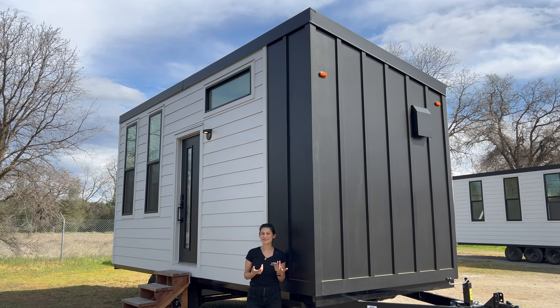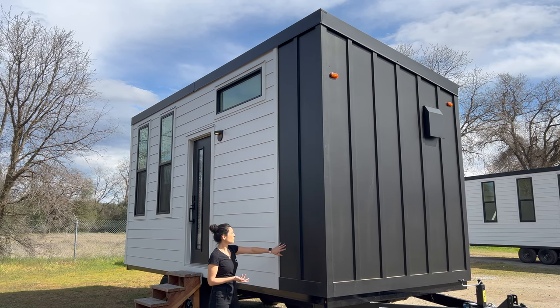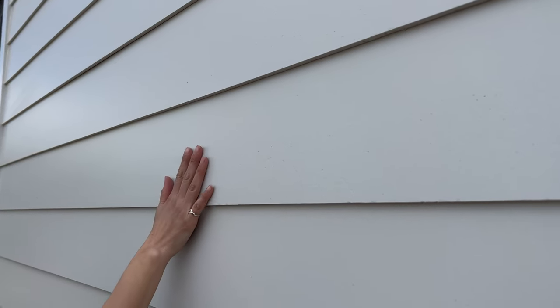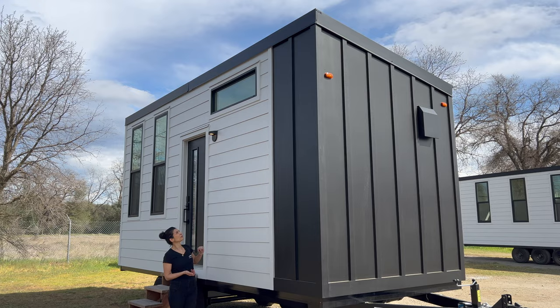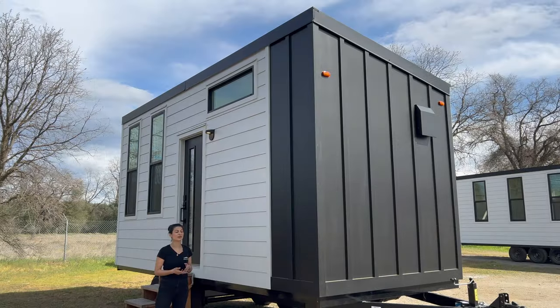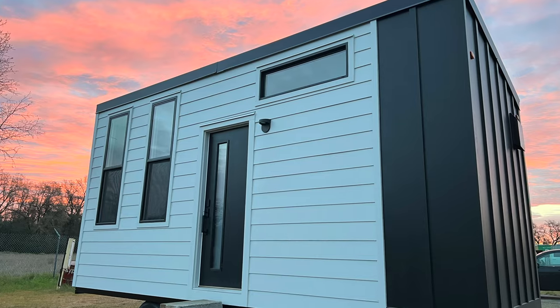Ready for a tour? This is our Forever 20 suite, featuring a matte black board and batten accent wall that wraps around the back. We have a beveled siding with smooth fiber cement board, a standing seam metal roof that's matte black in color, a beautiful front door, and tall windows. Can't wait to show you what's inside.